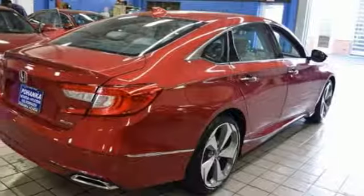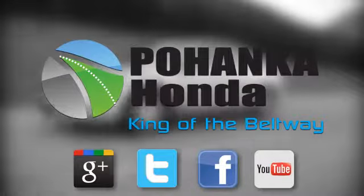Exceptional, reliable, confident. Come in for a test drive. Visit Bohenka Honda, King of the Beltway, today.